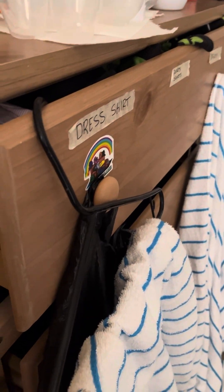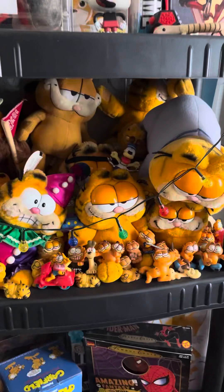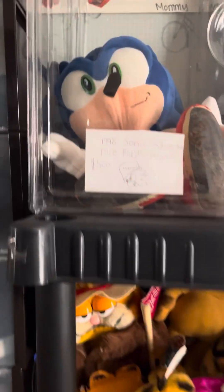The Pez fell, and there's some random stuff and books. More Garfield stuff, more Garfield books. And we have more Garfield, a Sonic thing, and a weird Garfield massager.